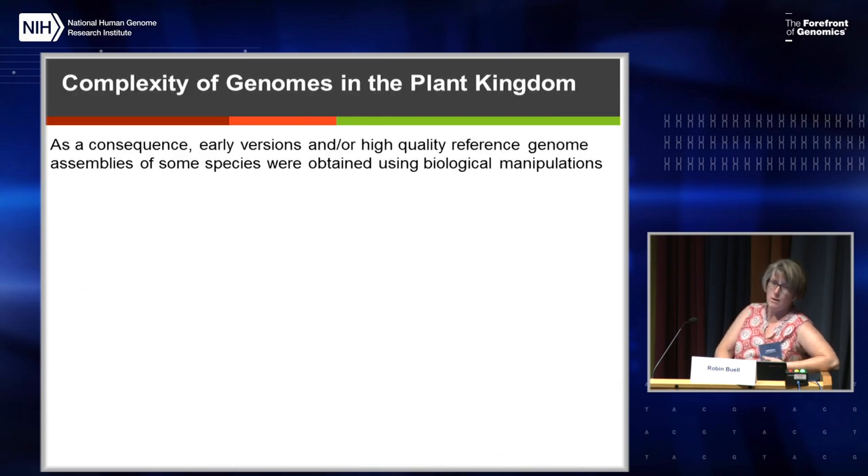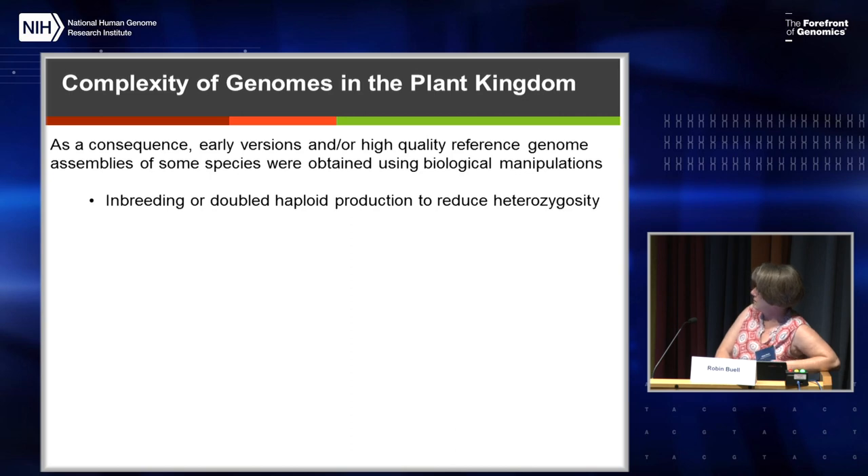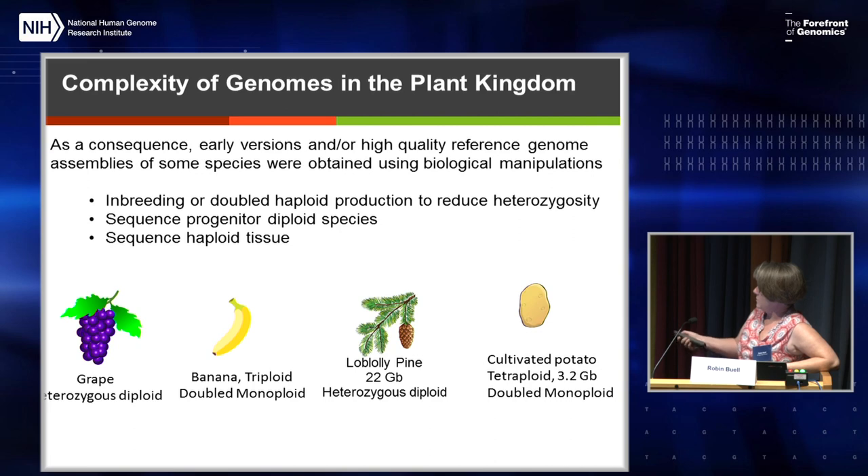Sometimes we couldn't actually sequence the representative organism. In the early days, people were clever about biology and could manipulate their systems. In some plant species, you can inbreed, make a doubled haploid to reduce heterozygosity, sequence the progenitor species to bypass polyploidy issues, or sequence haploid tissue. When grape was first sequenced, they used an inbred line. Banana is a triploid commercially, but they sequenced the doubled monoploid. Loblolly pine, likely still the largest plant genome sequenced, is very heterozygous, and they sequenced haploid tissue from the seed. For potato, a tetraploid, what was actually sequenced was a doubled monoploid to get past these barriers.